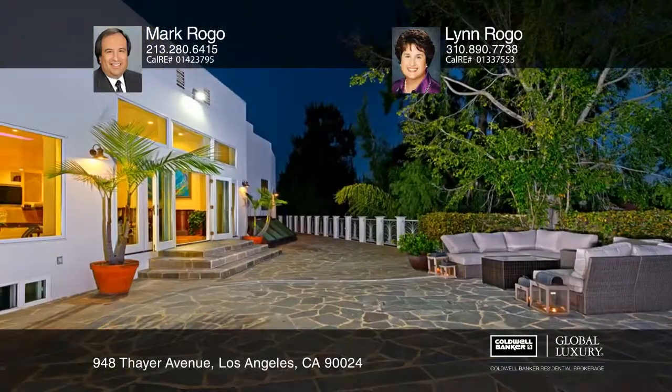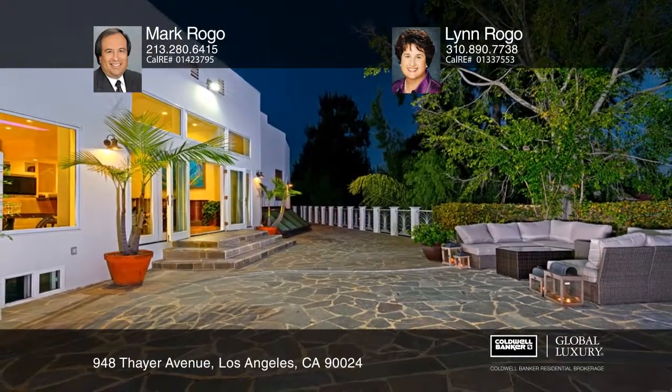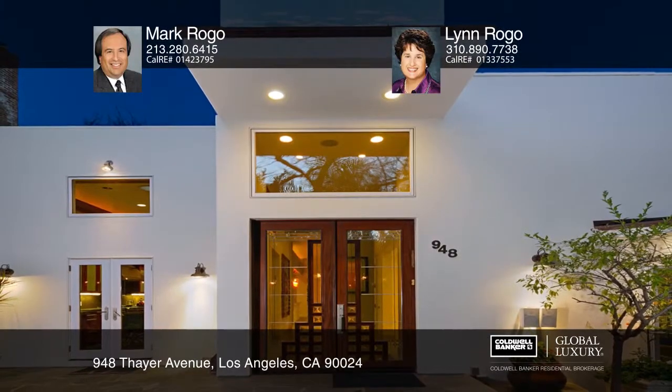This amazing home offers parking for up to 6 cars. Warner Avenue Elementary School is close by. This home is a must see, so call Mark Rogo and Lynn Rogo.